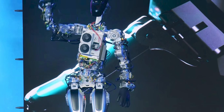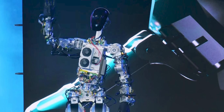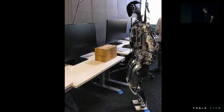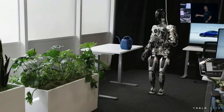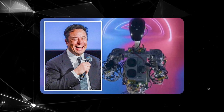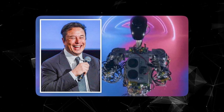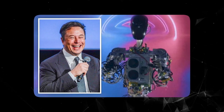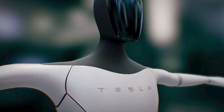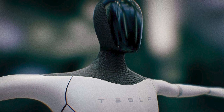Introducing capable, affordable humanoid robots like Optimus can transform many industries and impact the broader economy. Businesses across manufacturing, logistics, agriculture, and services could see productivity surge, but large-scale automation may also disrupt employment patterns. Regulations around safety and ethics will be crucial to guide development responsibly. With prudent policies and planning, Tesla's goal of millions of Optimus units could profoundly reshape labor dynamics and productivity.